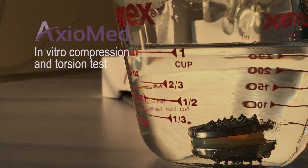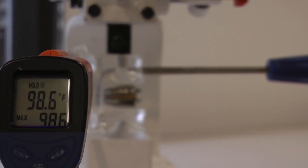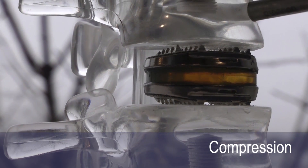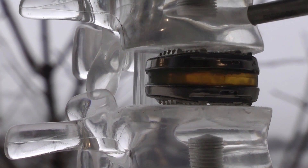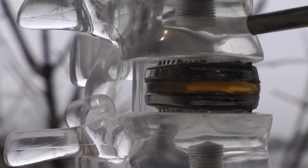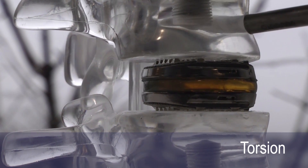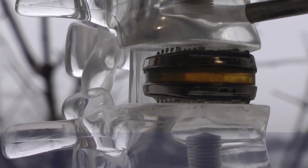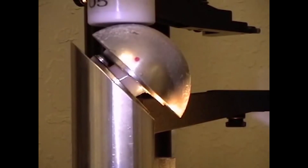No other disc comes closer to matching the biomechanical properties of the human disc. A viscoelastic material exhibits both viscous and elastic characteristics when deformed. This process is identical to how the human disc works to distribute force. The Axiomed Disc polymer gently absorbs compressive forces and returns to its natural state, exactly like a healthy human disc.